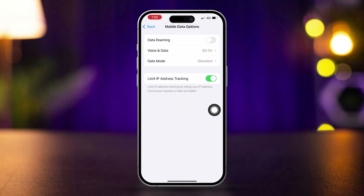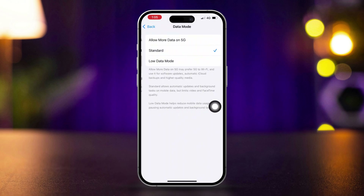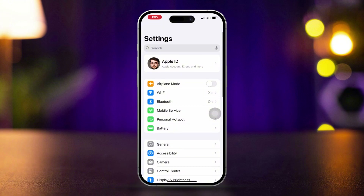Go back and turn off Low Data mode. After that, restart your iPhone.